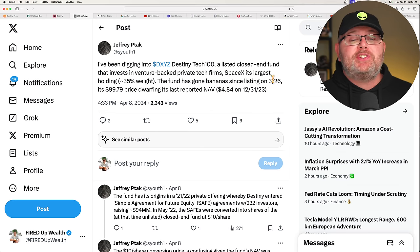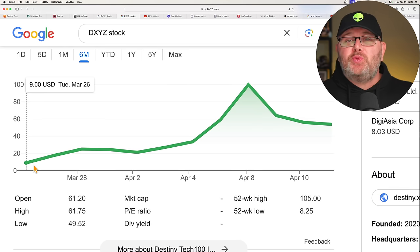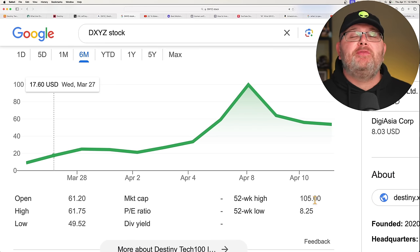This was just listed on March 26 and it rocketed to $100. The NAV as of 12-31-2023 was $4.84. So on March 26 you could have bought this for $9, and it ripped to $105. Insane numbers here.